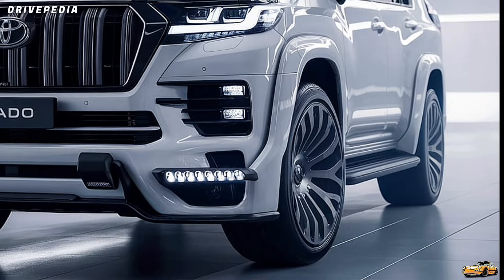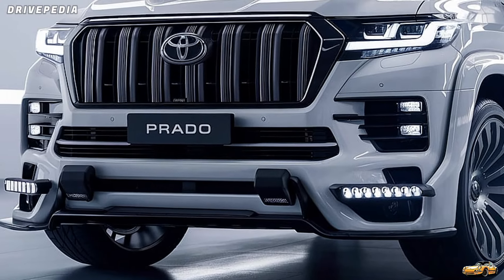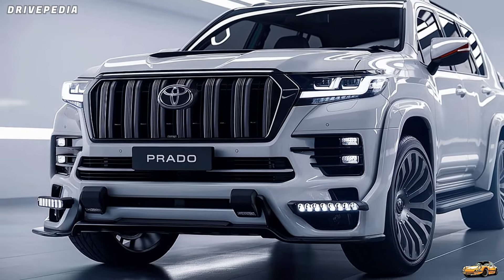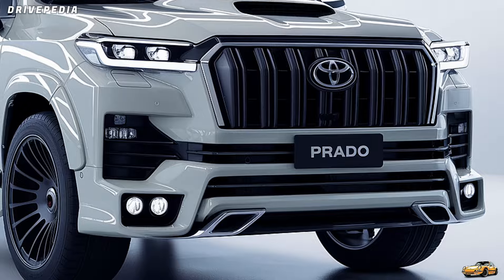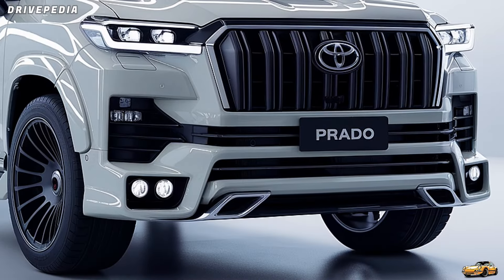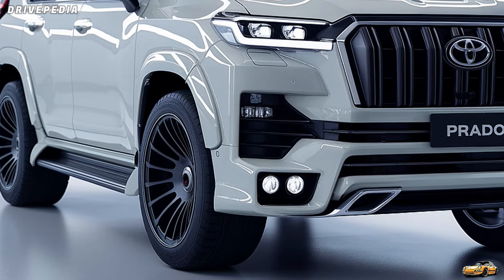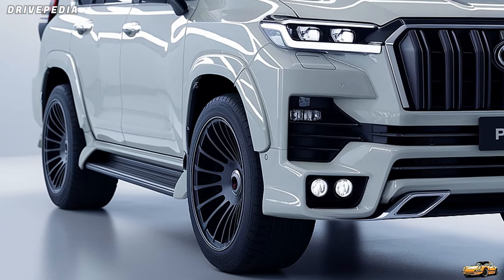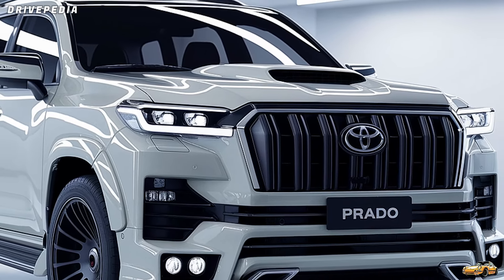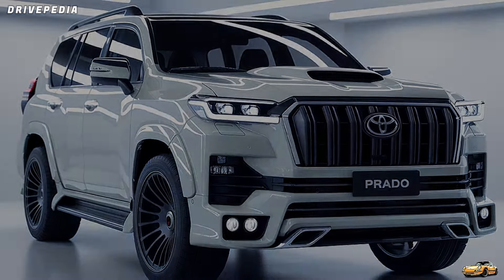Let's talk off-road tech. Toyota has packed this SUV with everything you could need for serious off-roading. You've got multi-terrain select, which allows you to customize the Prado's performance based on the surface you're driving on — whether it's mud, sand, rocks, or snow. And then there's crawl control, which is essentially off-road cruise control: you set the speed, and the Prado takes care of the rest, so you can focus on steering through those tricky paths. The adaptive variable suspension and kinetic dynamic suspension system make sure you stay comfortable even when the road — or lack of it — gets bumpy.